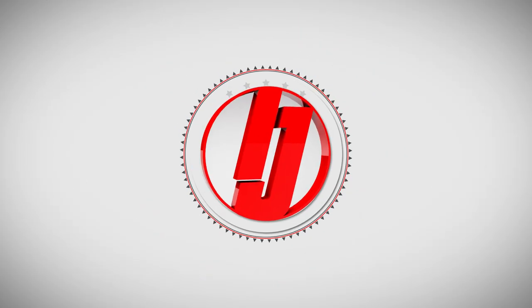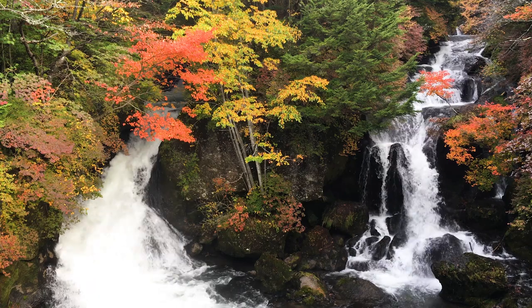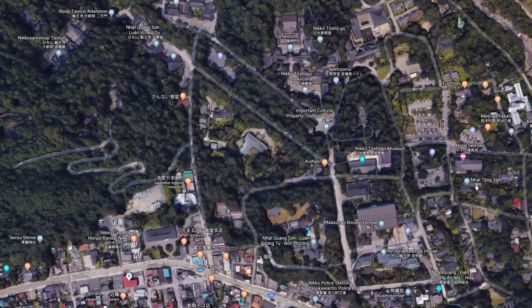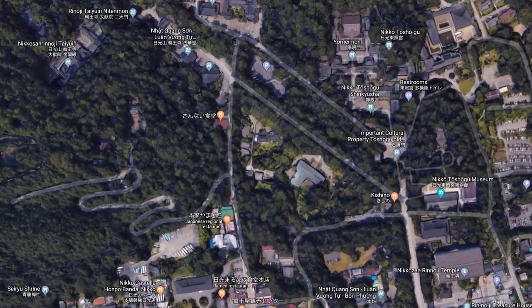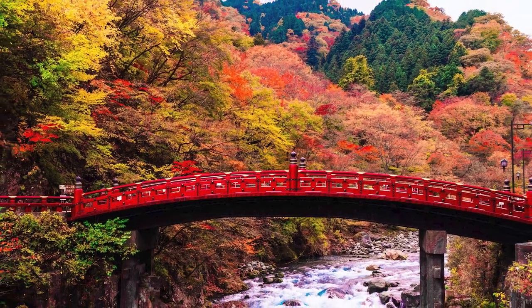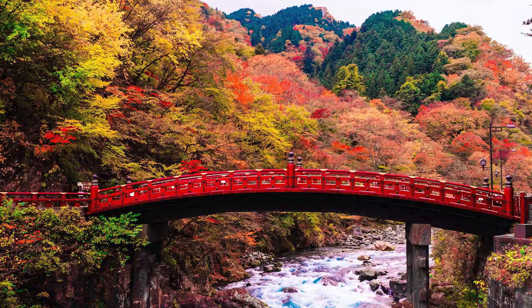Hey everybody, welcome back to Inside Japan. We've spent a lot of time enjoying the scenic beauty of Upper Nikko, but today we'll be checking out the temples and shrines of Lower Nikko. These World Heritage sites are a pleasure to visit any time of year, but they're especially beautiful in the fall through the foliage.